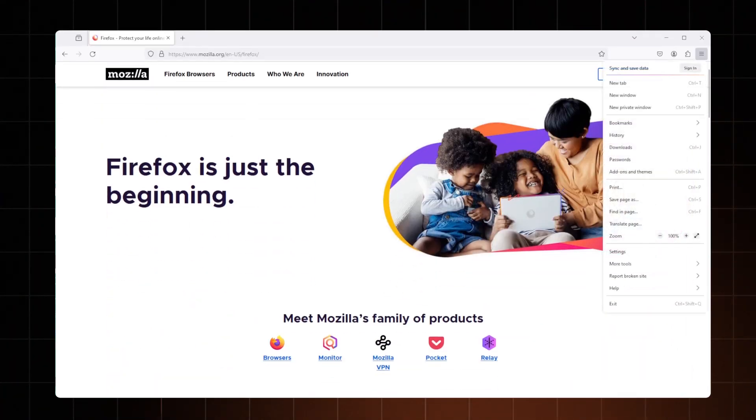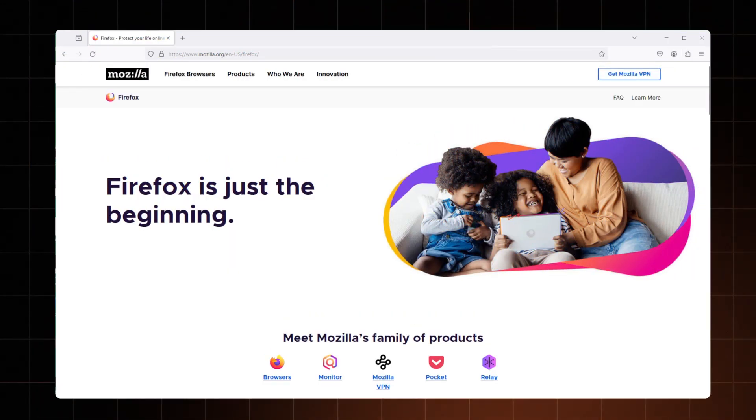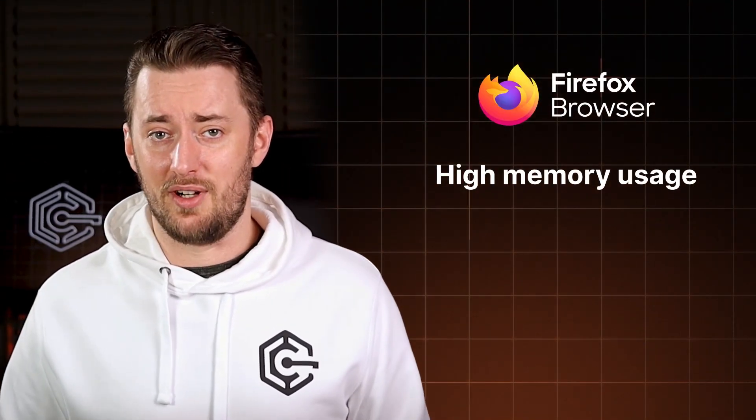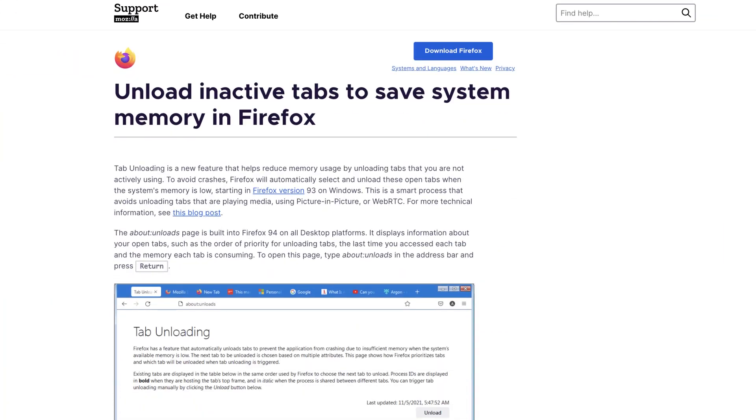Firefox wins the Chrome versus Firefox privacy comparison, but what about usability? The browser looks much sleeker than it used to be, and most websites keep the same or very similar structure so you won't get lost. Firefox also allows more customization of UI elements, and you can choose different themes as well. On the downside, it still consumes a lot of memory and can sometimes freeze if you open too many tabs, though it's gotten much better due to the tab unload feature.